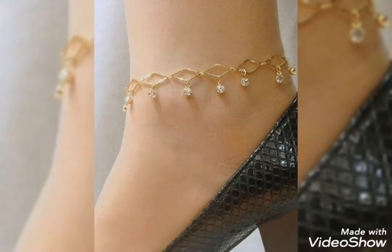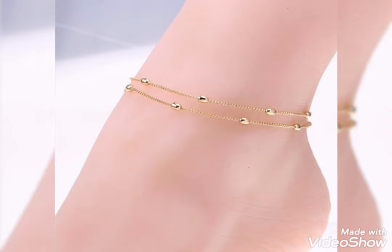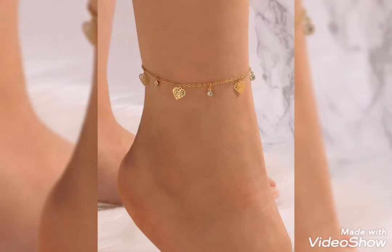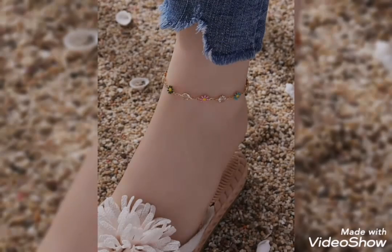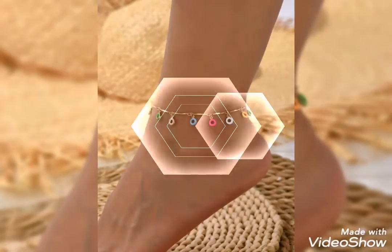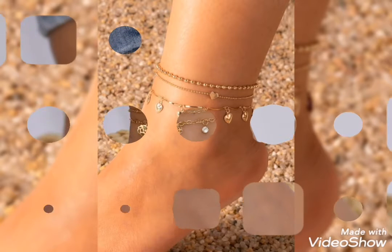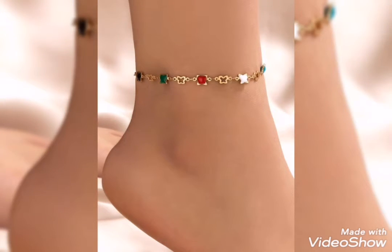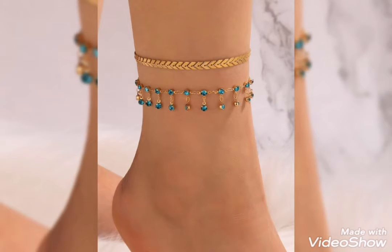Ideas for girls and women — the most trendy, beautiful gold anklet bracelet design ideas. You will see different designs with gold anklet bracelets, including multi-color stone anklet bracelets and gold designs with one shade, as well as gold and white stone with gold.